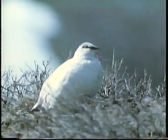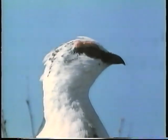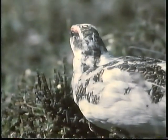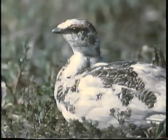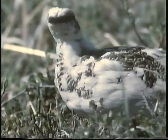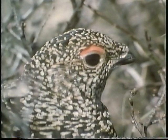The willow ptarmigan is a bird that dramatically changes color with the seasons. In winter, it is white. Then as warmer weather begins to melt the snow, the ptarmigan's white feathers are replaced by new ones of reddish brown. This process is called molting, and it provides the ptarmigan with excellent camouflage all year round. The molt is now complete. The ptarmigan blends into the background so well that it all but disappears when on its nest.